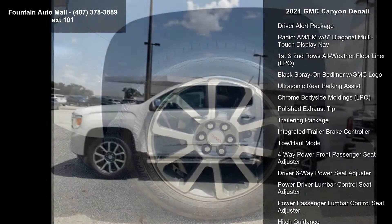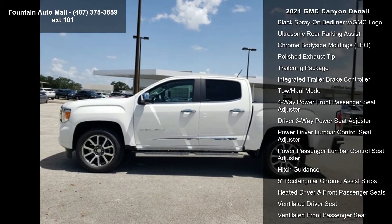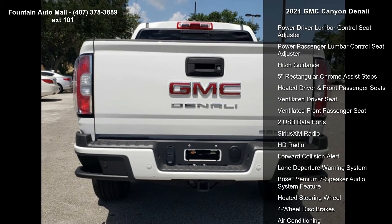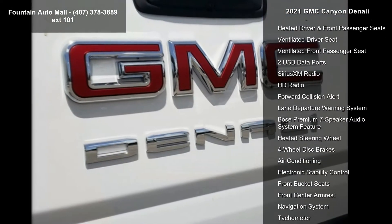Wheels: 20x8.5 diamond cut machined aluminum. Wheel locks, set of 4, LPO. Perforated leather appointed seat trim and driver alert package.